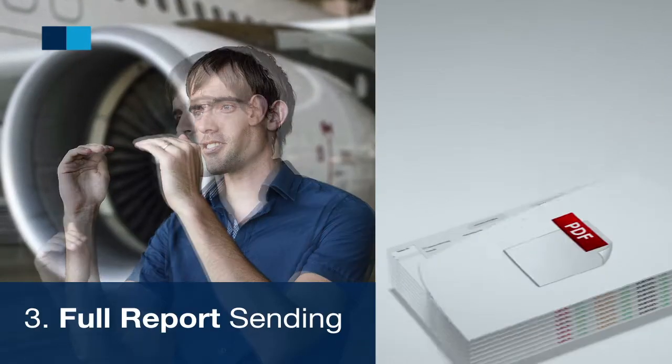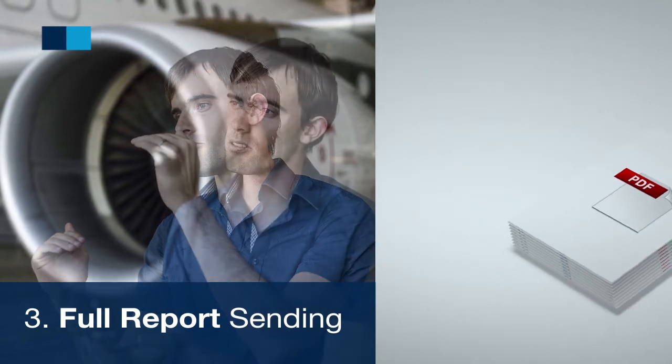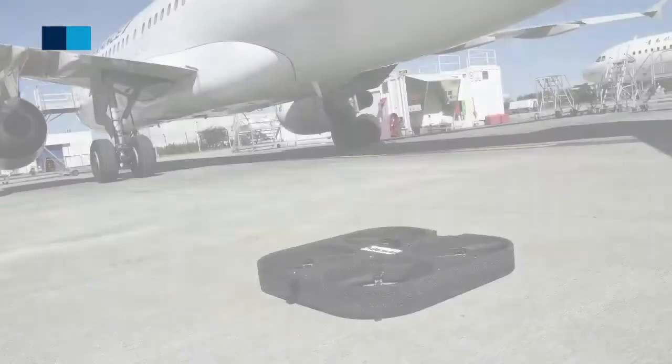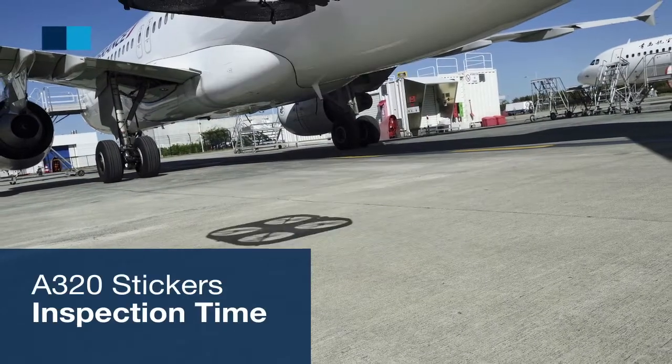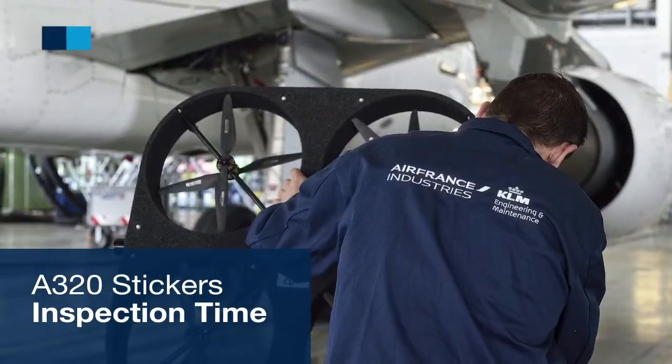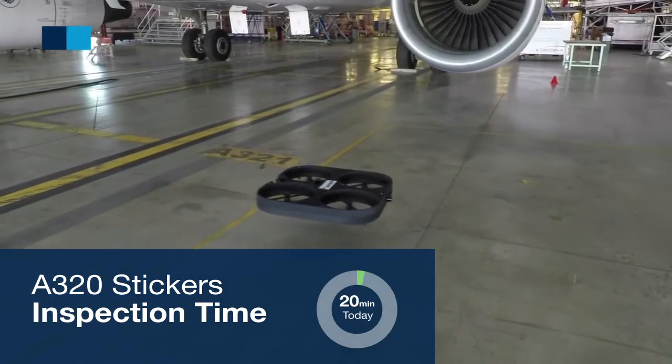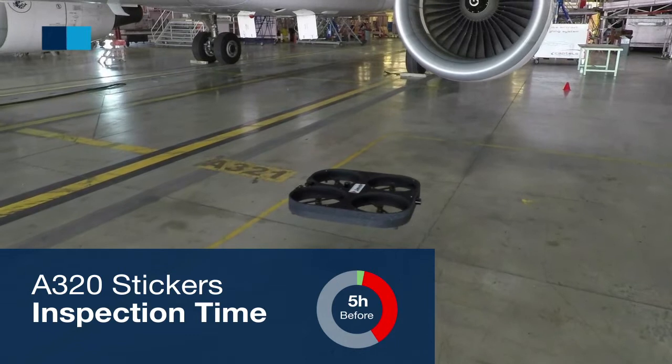A report is automatically generated containing the list of all the defective stickers for easy repair. This automated innovation has proven a reduction of the inspection time of an A320 to 20 minutes, compared to 5 hours with a standard manual procedure.